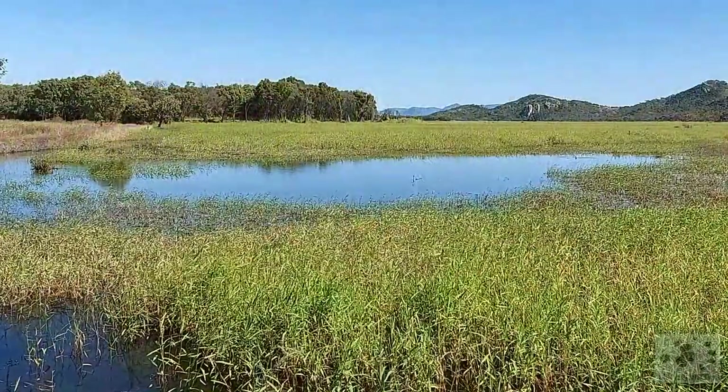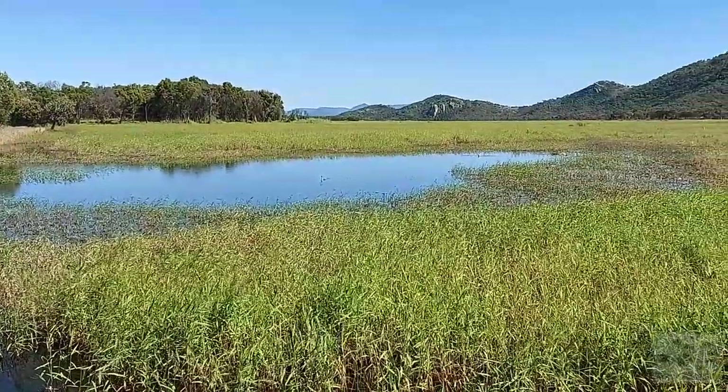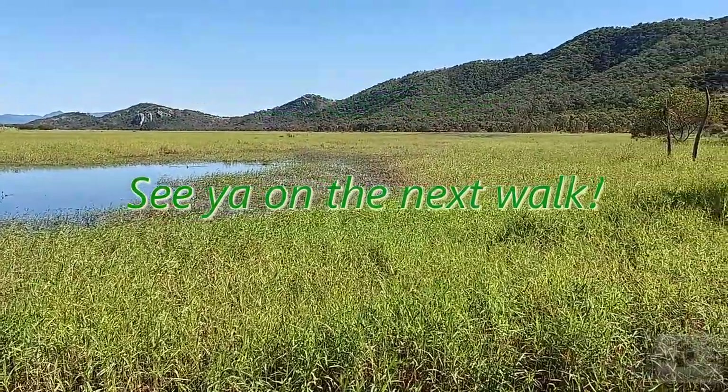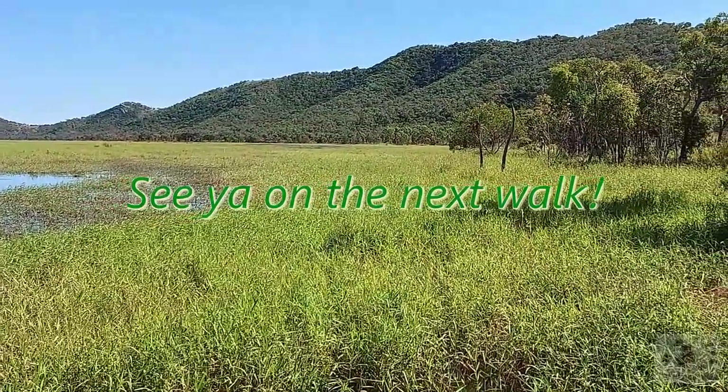It really is good bird watching out here. And with this gorgeous view over the lagoon, we get to the end of our walk today. If you enjoyed this walk, subscribe to my channel for more and let me know in the comments what you enjoyed the most today. I'd love to hear from you and hope to see you again on the next walk. Thank you.